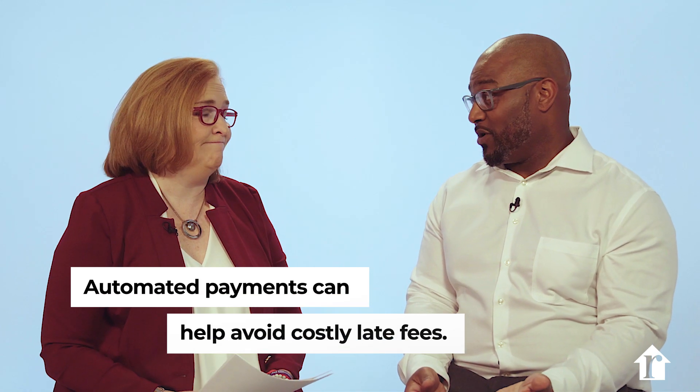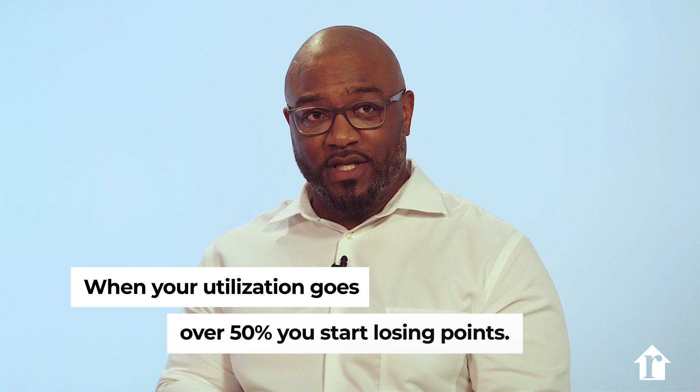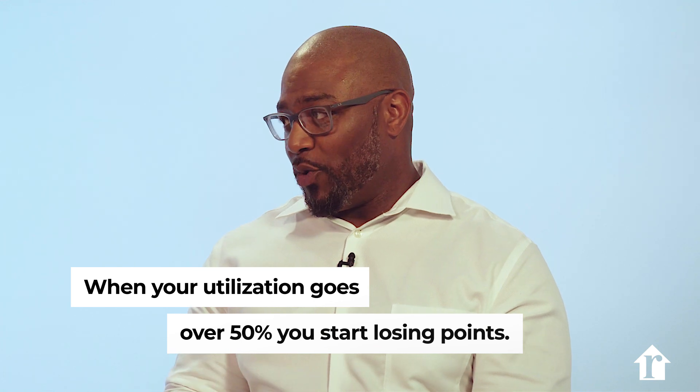A late payment really has the ability to bring your scores down by 100 points. Let's talk about credit utilization — that really means the high credit limit versus your balances on those accounts. For example, if you have a small credit card with a $1,000 limit, once you get over that $500 mark — the 50% level — that's when you start losing points. So the lower the credit balance, the higher the score.